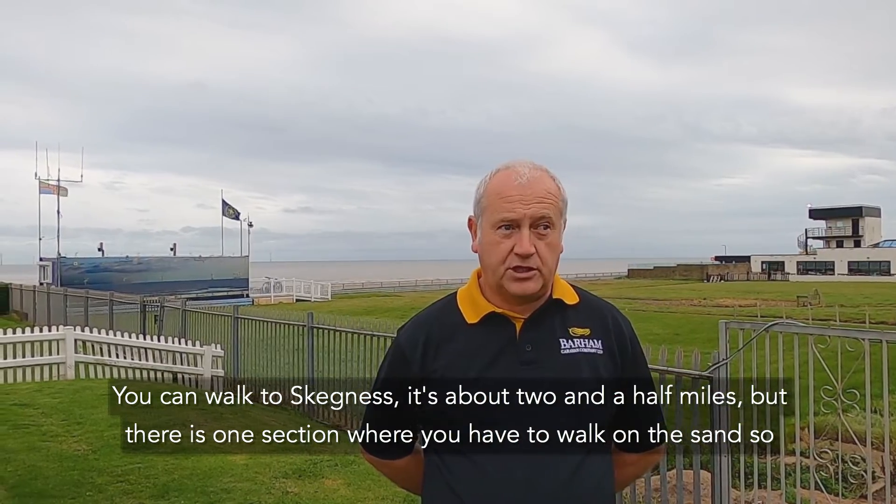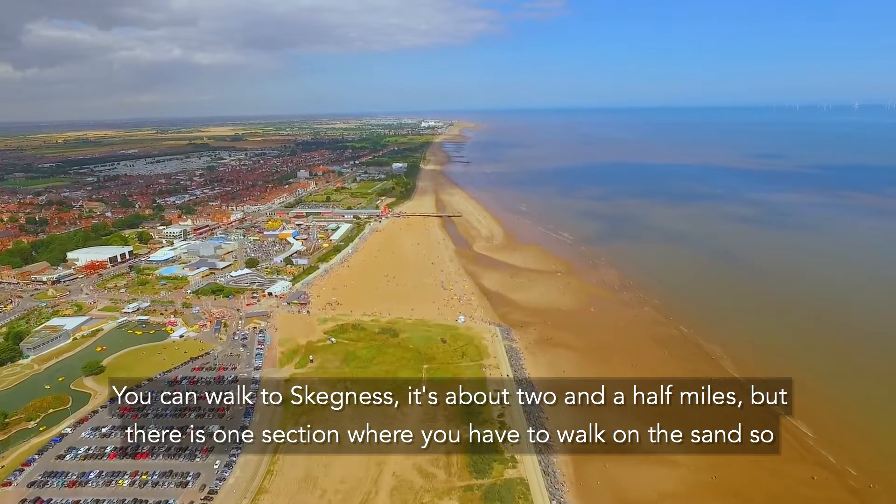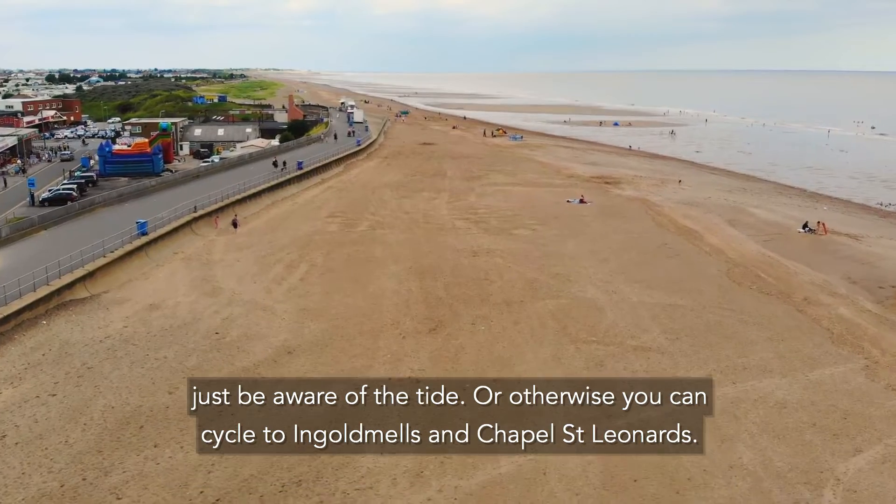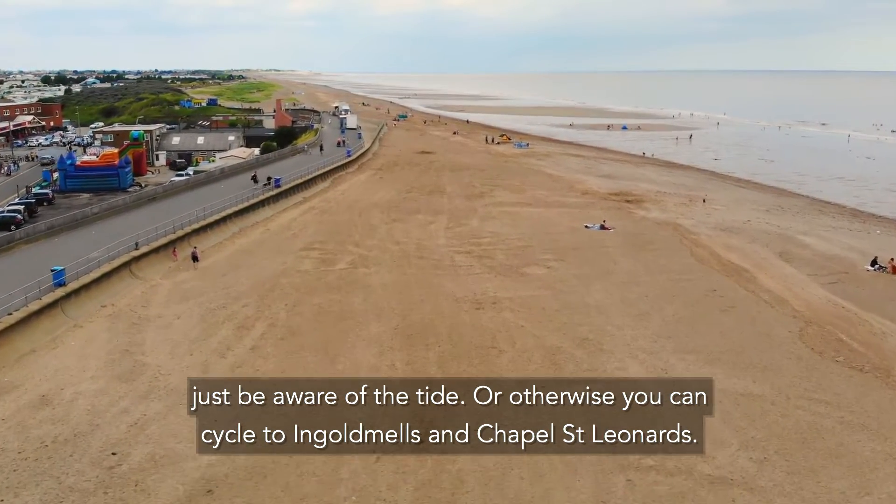At Skegness you can actually walk — it's about two and a half miles — but there is one section where you have to walk on the sand, so just be aware of the tide. Otherwise you can cycle to Ingoldmells or Chapel St Leonard's.